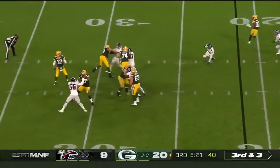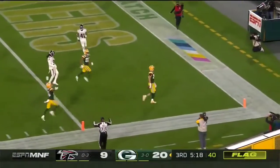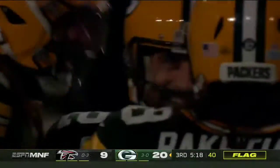Atlanta rushing four. Time for Rodgers to float one — easy catch and touchdown. We'll see there is a flag down. Malik Taylor.